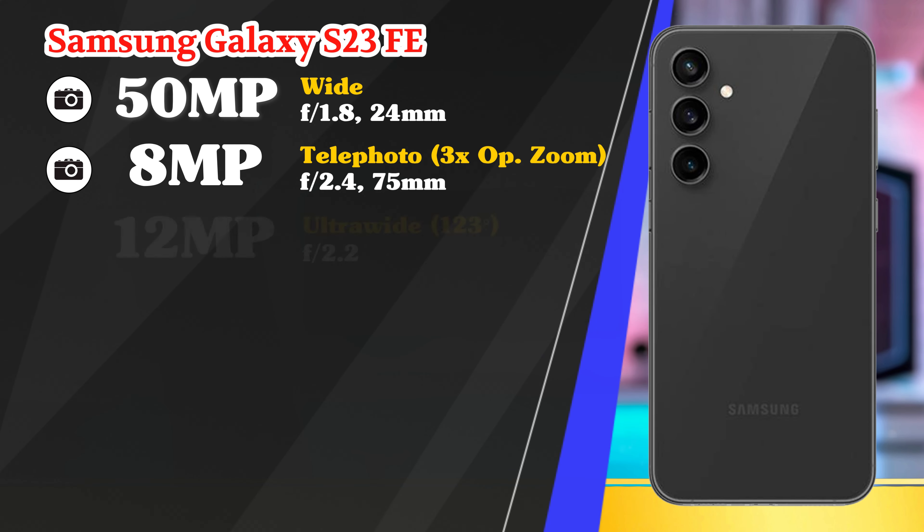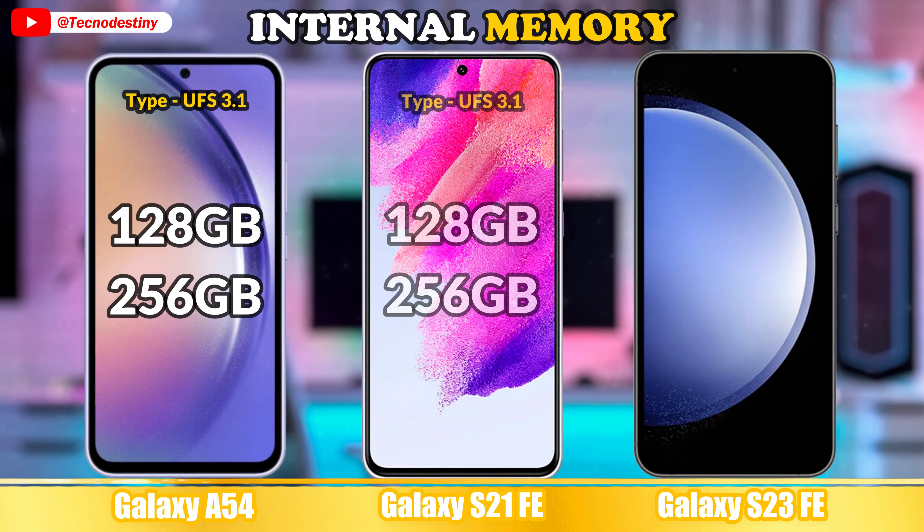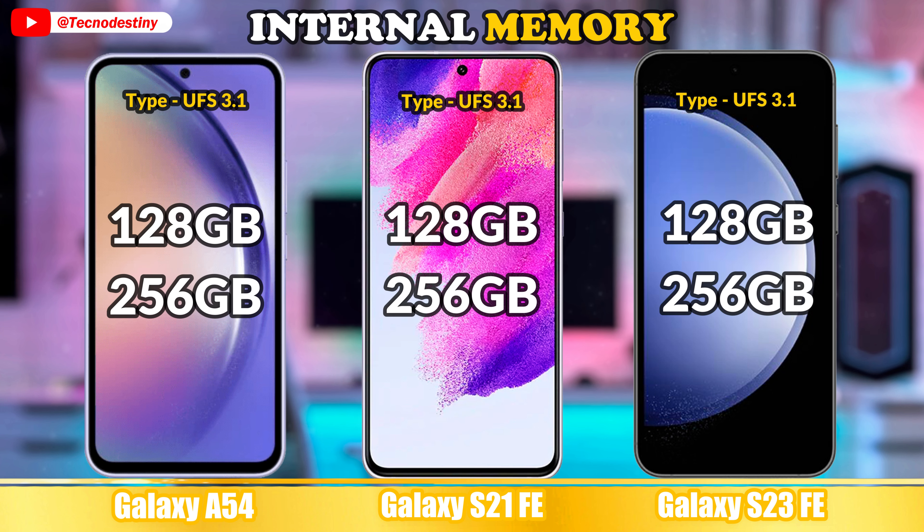Let's check the storage. RAM memory. Internal memory. Card slot.